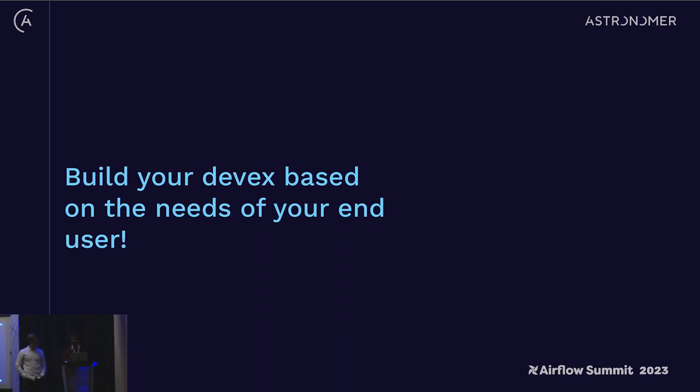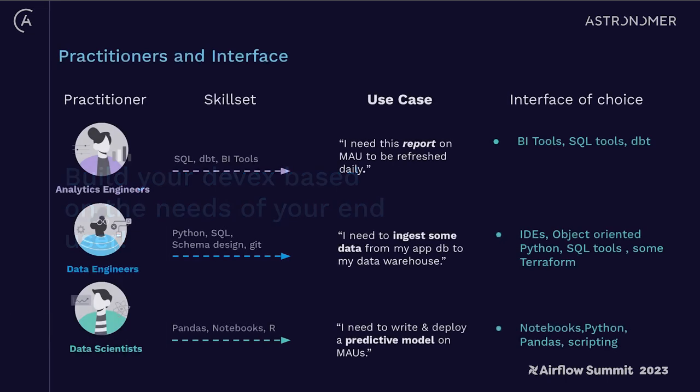A lot of times people create DSLs on top of Airflow that are really cool but too complex for users to actually use — which is bad DevX. Thinking about our personas: good DevX is different for each of them because they all have different skill sets. Analytics engineers feel more comfortable in BI tools, SQL tools, and the dbt ecosystem. Data engineers like their IDEs and object-oriented Python interfaces, and some are even versed in Terraform and other infrastructure management. Data scientists prefer notebooks, Python, pandas scripting, R, and other tools more centric to what they usually use.